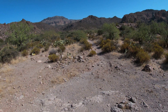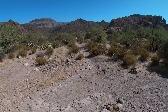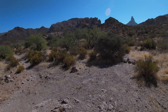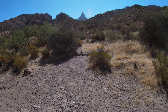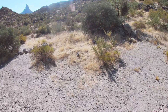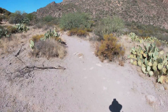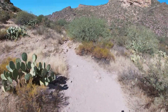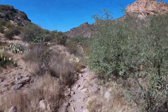I'm at the junction with the Quarter Circle U Ranch Trail and the Dutchman's, and up to this point there's been no fire damage, no indication of it on this trail thus far. I'll be heading east on the Dutchman's back to the First Water trailhead.